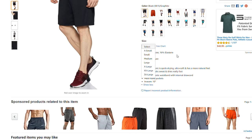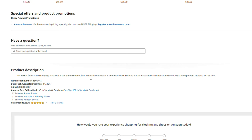Product Description: UA Tech Fabric is quick drying, ultra soft, and has a more natural feel. Material wicks sweat and dries really fast. Encased elastic waistband with internal draw cord. Mesh hand pockets. Inseam: 10 inches. No liner.